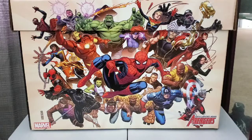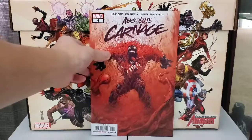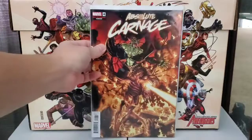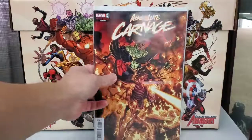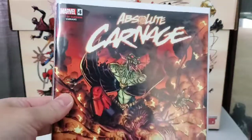Last, picked up Absolute Carnage issue number four. Great series by Donny Cates and Ryan Stegman. That's the regular cover by Ryan Stegman. Awesome cover. Also picked up the Cult of Carnage variant. Nice cover.